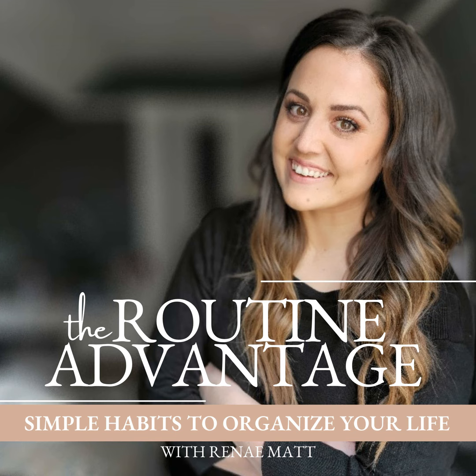Are you ready to stop the chaos, the stress, the overwhelm that's filling your life? I'm Renee Matt, and together you and I are going to build simple routines that are going to change your life. When you put these habits into practice, you're going to be able to organize your life in a way where you can be there for your family, pay off your debt, save money, your house can stay organized, you don't have to stress about what's for dinner, and you still get time for yourself. So without further ado, let's get started. Welcome to the Routine Advantage Podcast.